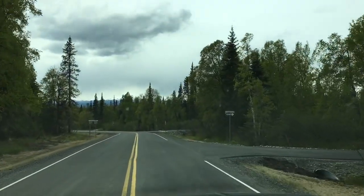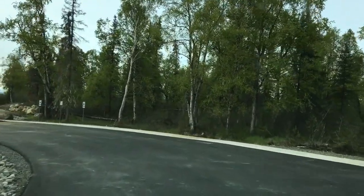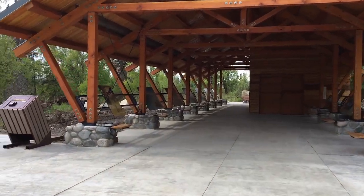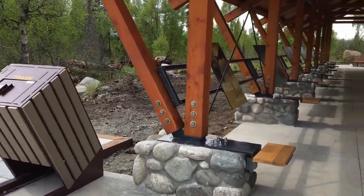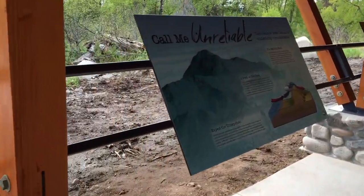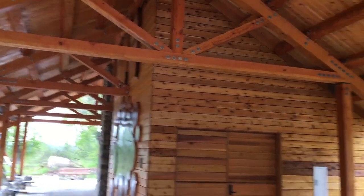The first thing you'll see when you come into the campground is the interpretive center. This is quite a nice facility. Notice the bear-proof trash cans, and all through here we have signs talking about the area. Really a beautiful facility.